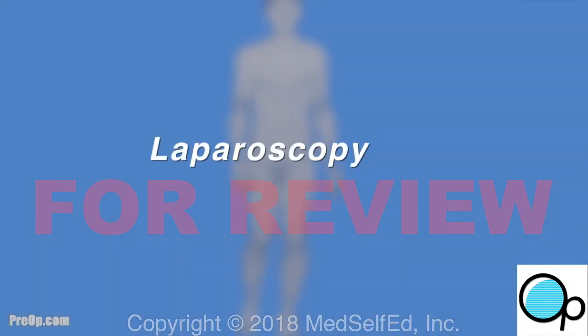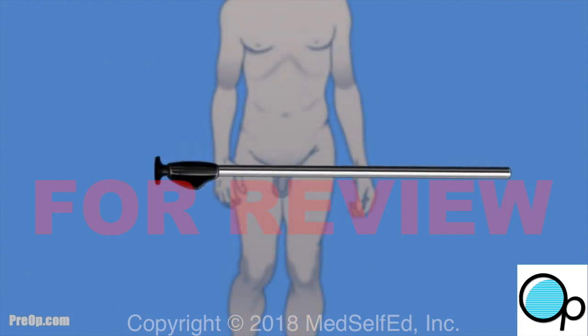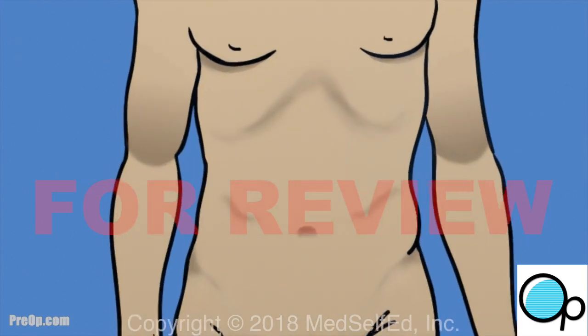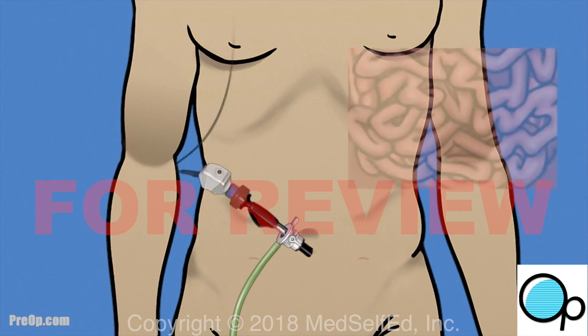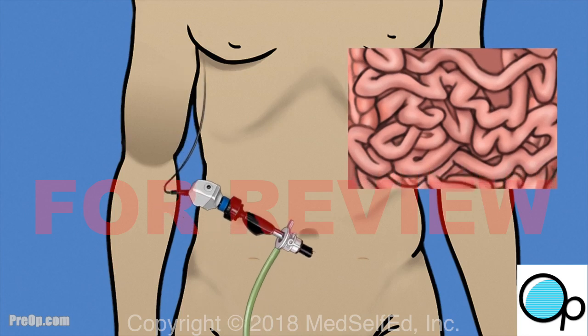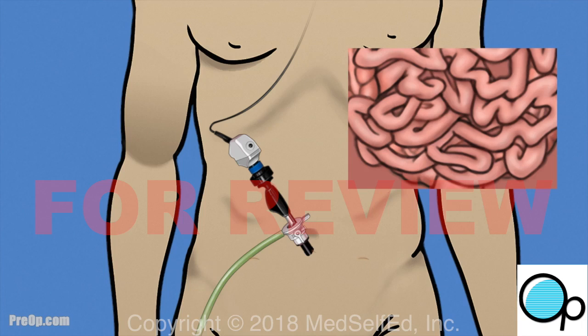Your surgeon has recommended a laparoscopic surgical procedure. A long instrument with a light and camera, called a laparoscope, is used. The scope makes it possible for your surgeon to see and operate on hard-to-reach, delicate tissue. This is minimally invasive surgery that uses very small incisions instead of a classic large incision. Healing and return to normal activity is usually faster, with less bleeding and fewer complications.